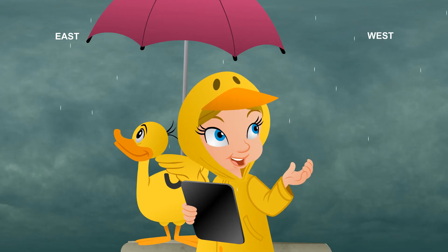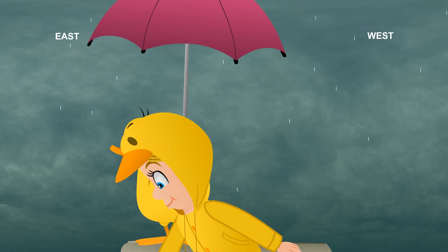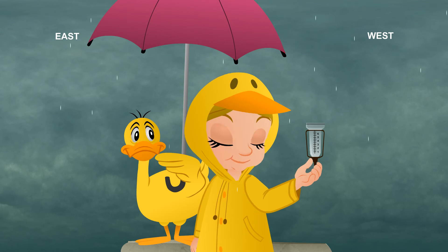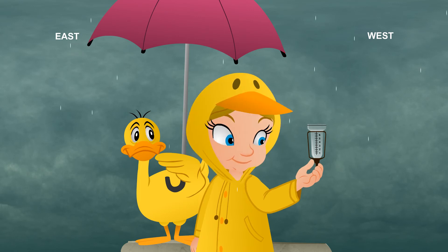Well, by all this rain, I would say the barometer is falling today. That reminds me. I know what I can use to figure out just how much of this rain is falling. This rain gauge can tell me just how much rain falls in a given time period. That's correct. A rain gauge has numbers on the side to let us know how much rain falls in a certain period of time.